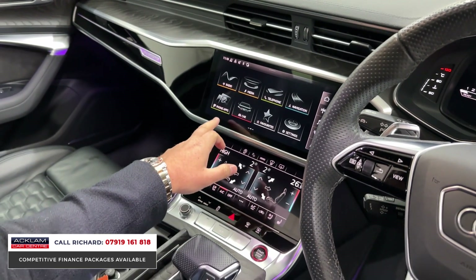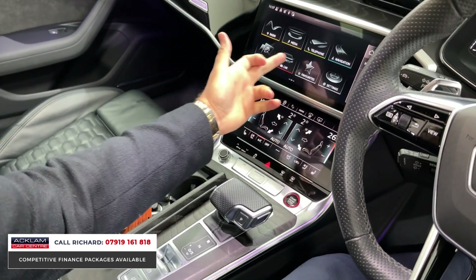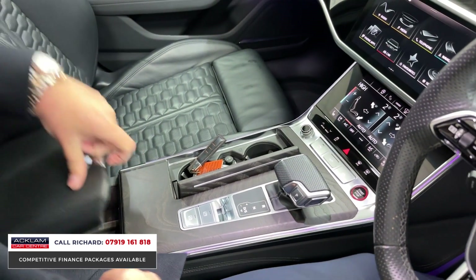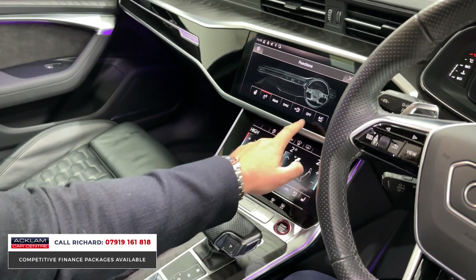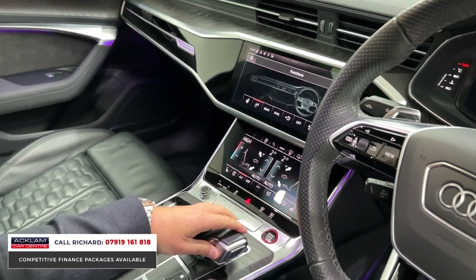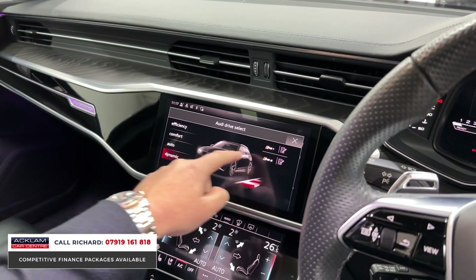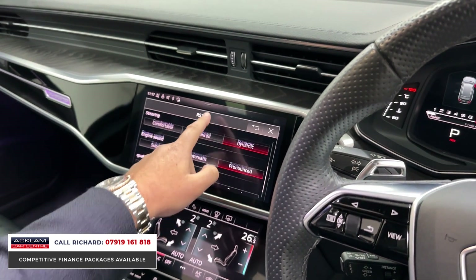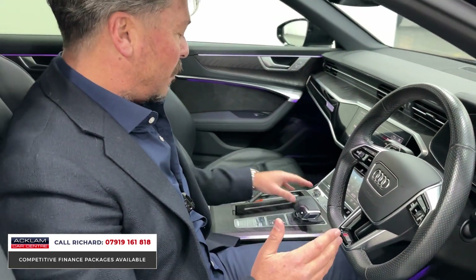The smartphone integration gives you internet, weather, Bluetooth, and wireless charging under the armrest. You've got heated seats and ventilated seats — click that button and you get into another menu: heated steering wheel and cabin ionisation. Then there's drive select — push this button and you've got Efficient, Comfort, Auto, Dynamic, and then you can go into RS mode. That's why you can set this car up and tailor it to your driving pleasure. It's got sports differential with Quattro.